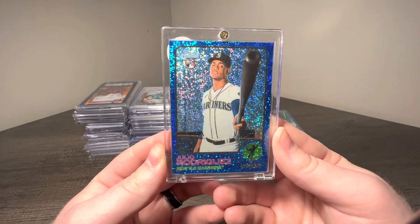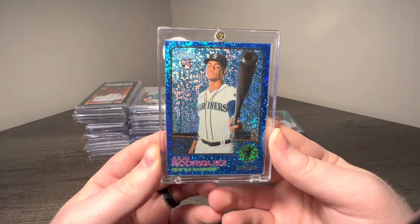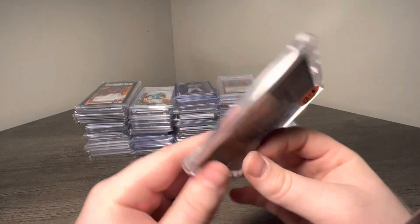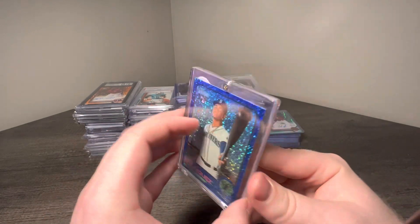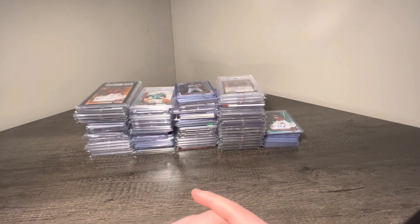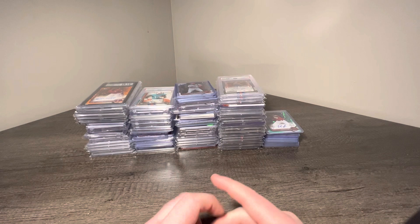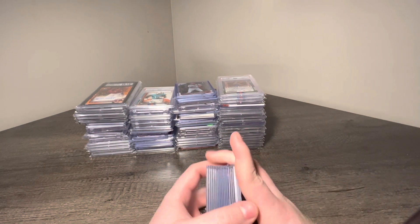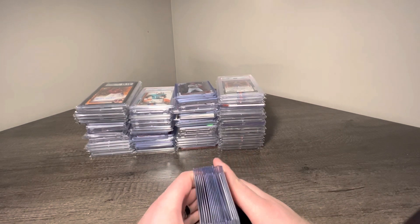I traded a collector for a Joey Votto Topps Chrome auto to 10 for this Julio Rodriguez Topps Heritage sparkle rookie. She collects a ton of Reds cards, so it was super awesome to help her add to her collection.